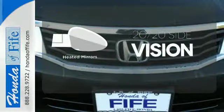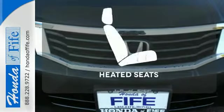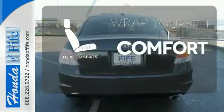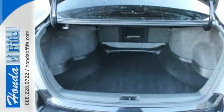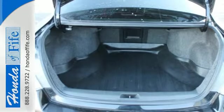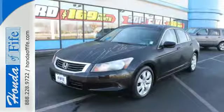The heated mirrors let you see behind you without all the work. Ward off the chills with the heated seats. This 2008 Accord is bigger, roomier, and the engine is not only more powerful, but it surpasses its predecessors in fuel economy.